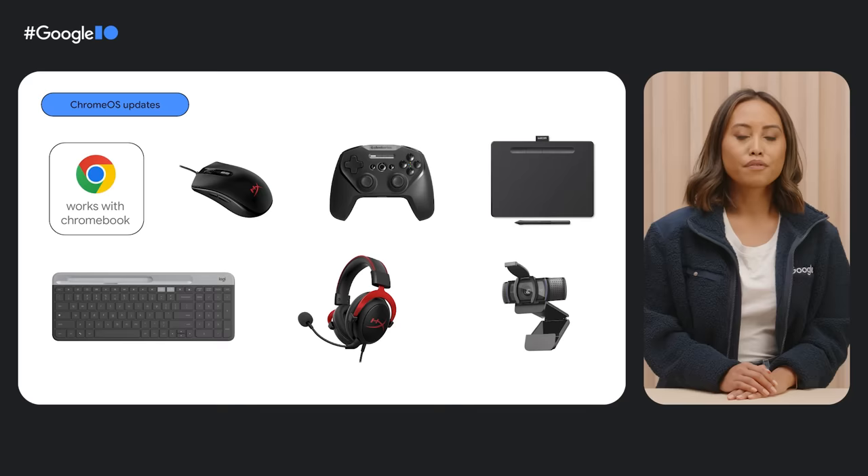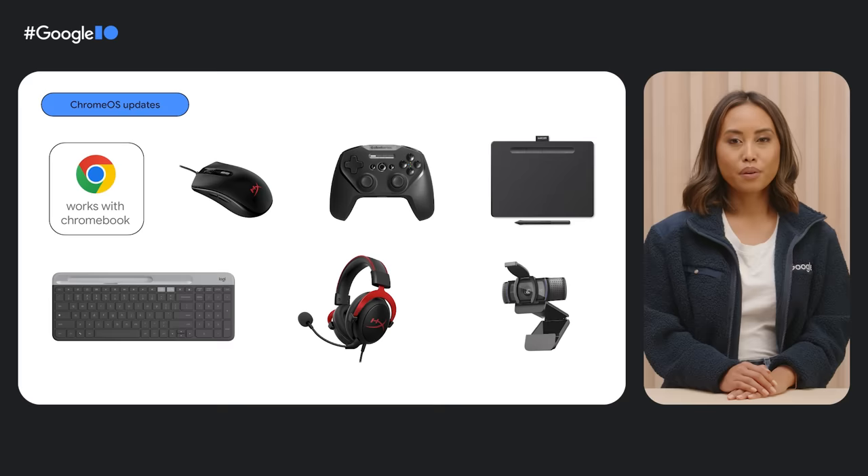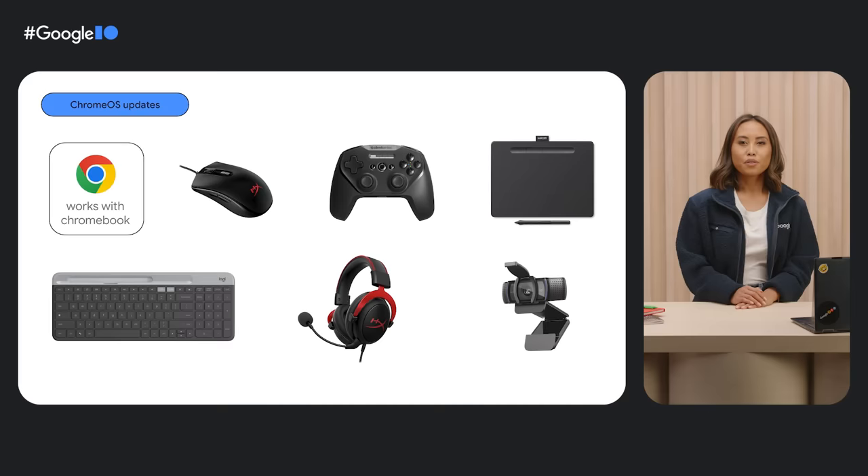We also work with our accessory partners on the Works with Chromebook peripherals program. From mice, keyboards, external displays, storage, drawing tablets, and gaming controllers, we want to make sure your peripherals operate seamlessly with Chromebooks. You might already know that Chrome OS updates every four weeks, but did you know that certified peripherals also update firmware with Chrome OS releases too? No muss, no fuss.